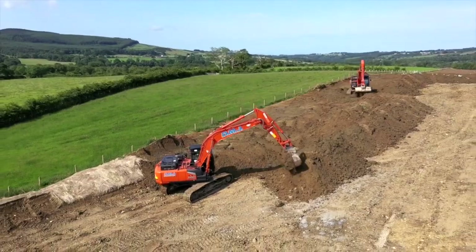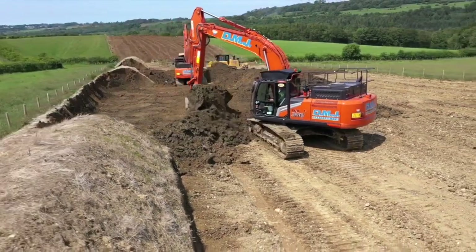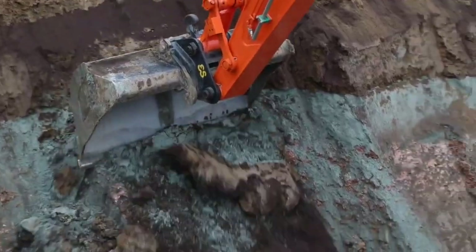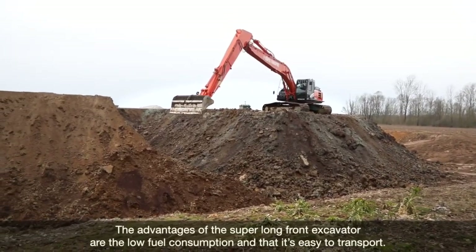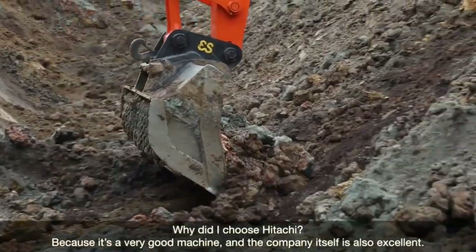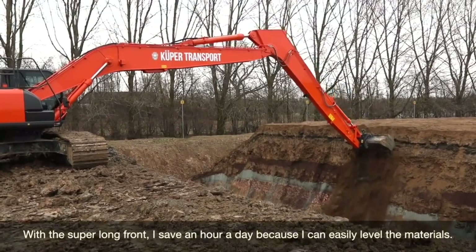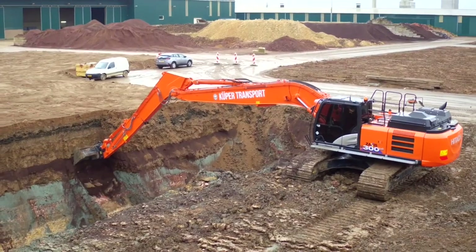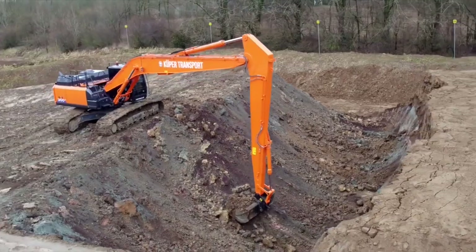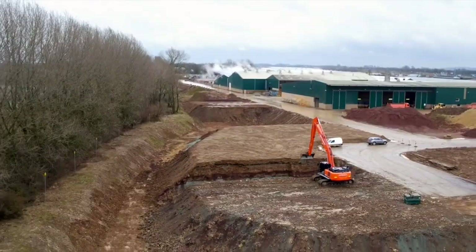The fuel tank of the Hitachi ZX300 can typically hold around 400 to 620 liters, which is 106 to 164 gallons of diesel fuel, depending on the specific model and optional features. The track shoe width can vary between 600 to 800 millimeters, depending on the configuration. The Hitachi ZX300 features a reliable hydraulic system that enables smooth and precise operation, including multiple hydraulic cylinders and pumps to power the various digging, lifting, and tilting functions.